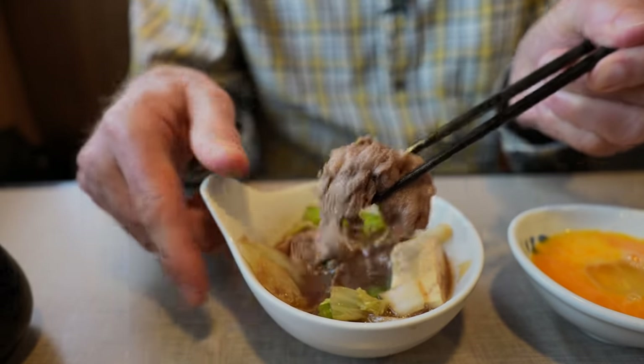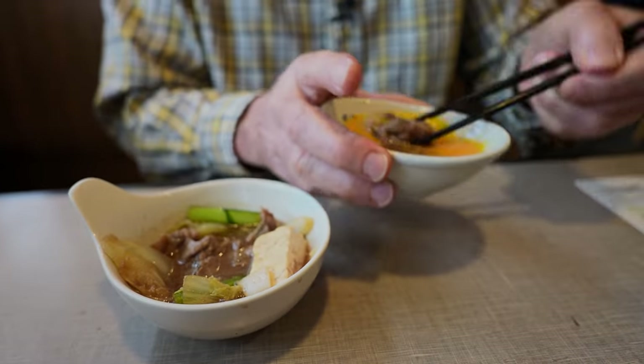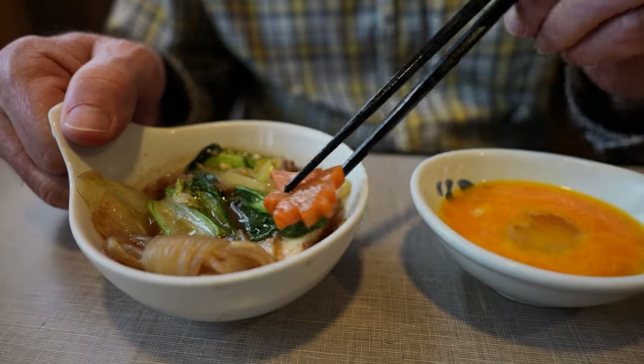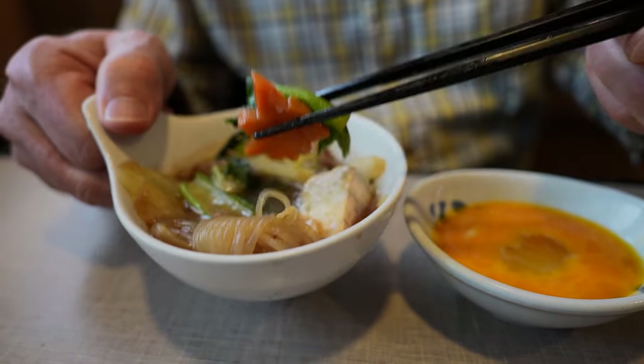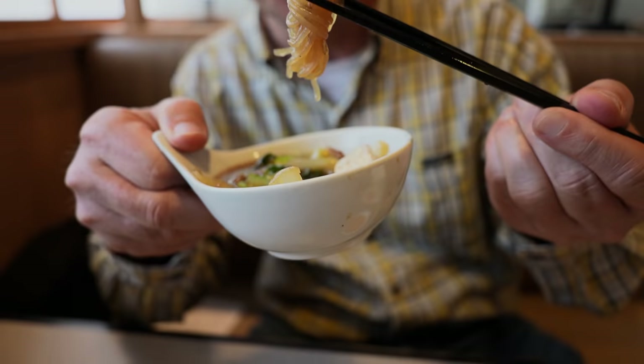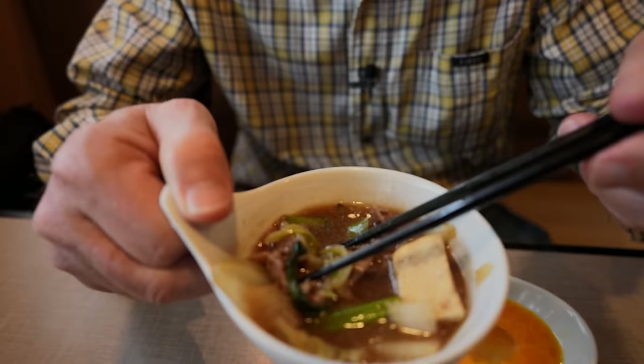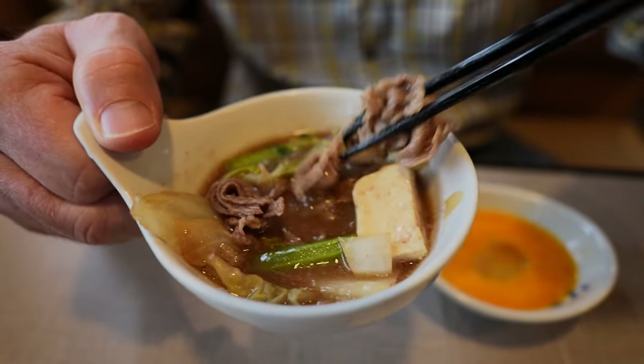Let's put it in the egg wash. Into the egg wash it goes. Better. What else have we got in here? Carrot, some komatsuna spinach. Tasting lots of sweet sauce - that's what sukiyaki is.